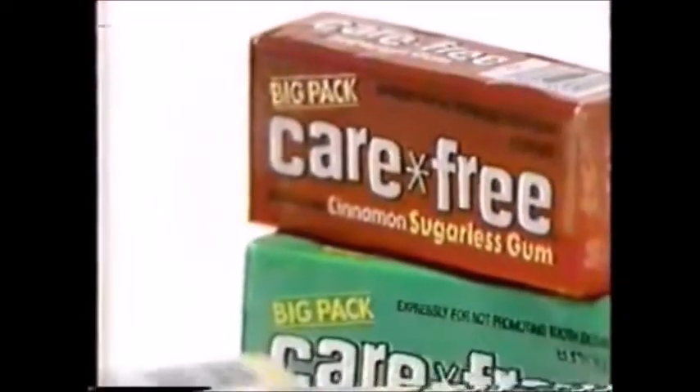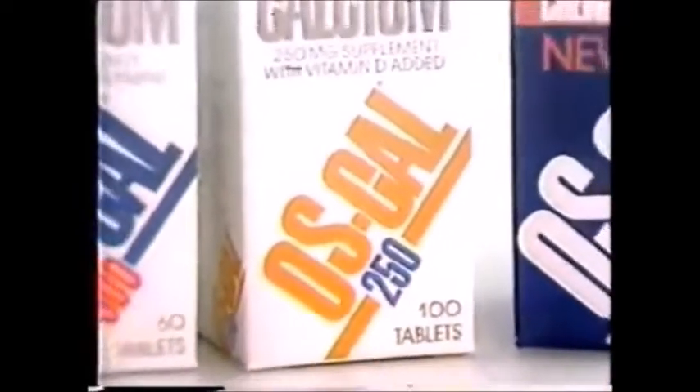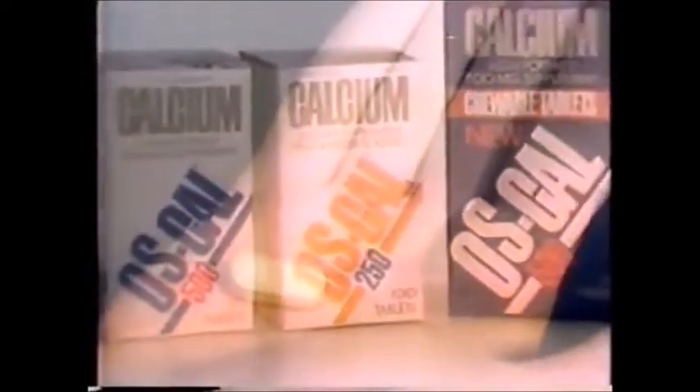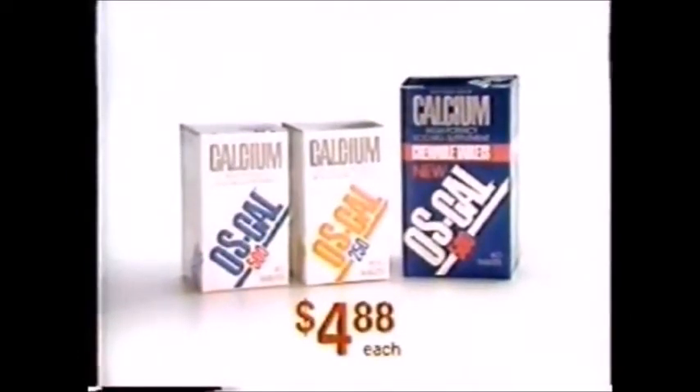All kinds of things you use every day are on sale this week at CVS at unusually low prices. Like Carefree sugarless gum in peppermint, spearmint, cinnamon, and bubble gum — the big packs are two for 88 cents this week. And Oscal Calcium Supplement — bottles of 250 or 500 milligram tablets are $4.88 each at today's neighborhood drugstore.